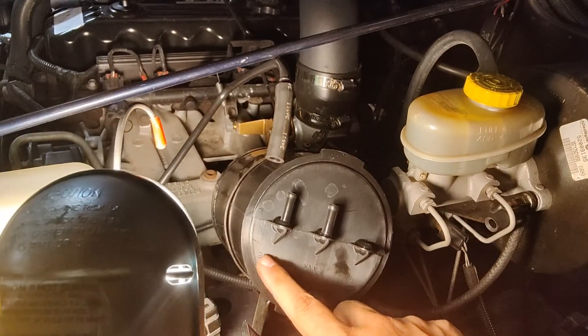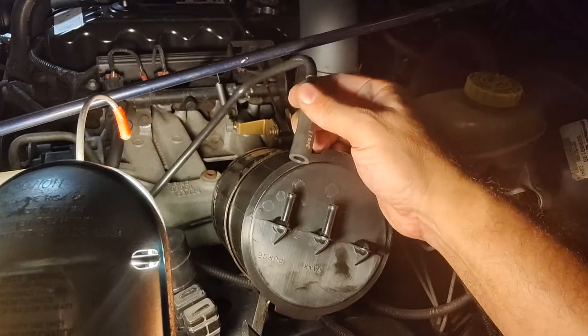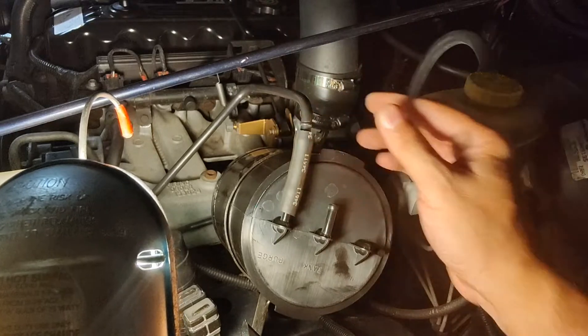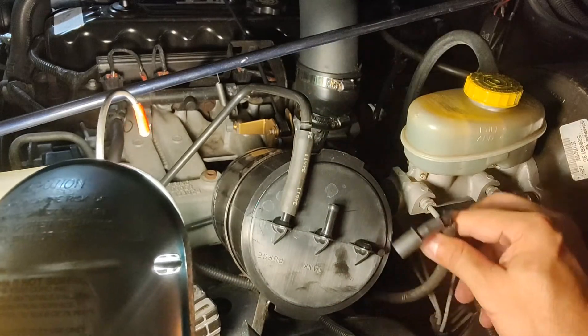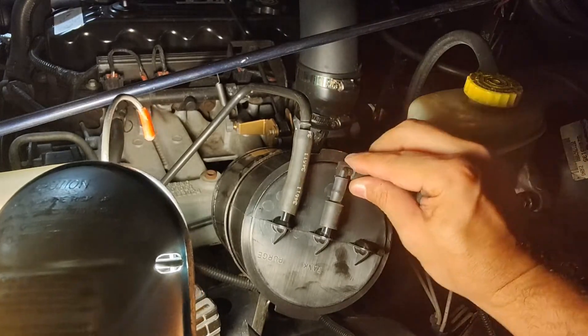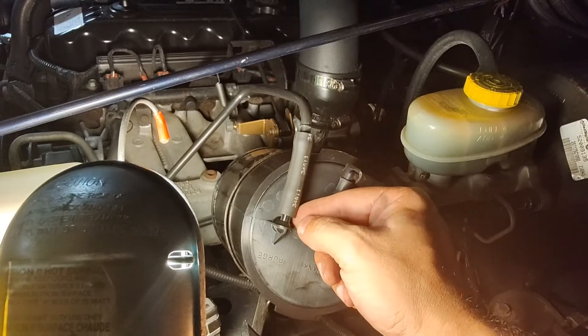If you look here, one side says 'purge' and the other says 'tank.' This one looks like it's going to go here, but as you can see it's a little big — they mentioned that on YouTube too. This smaller end literally fits right in.